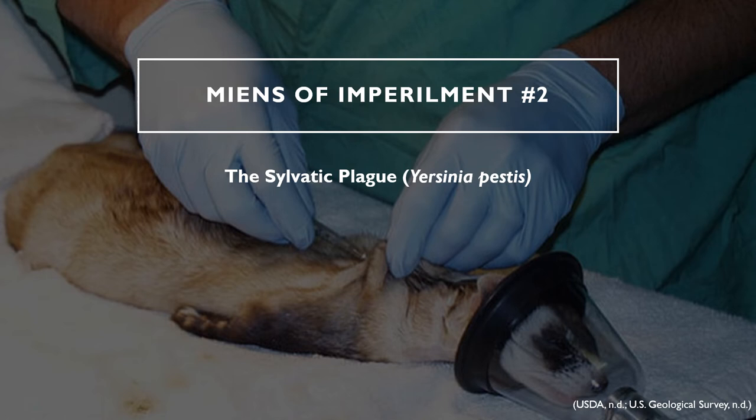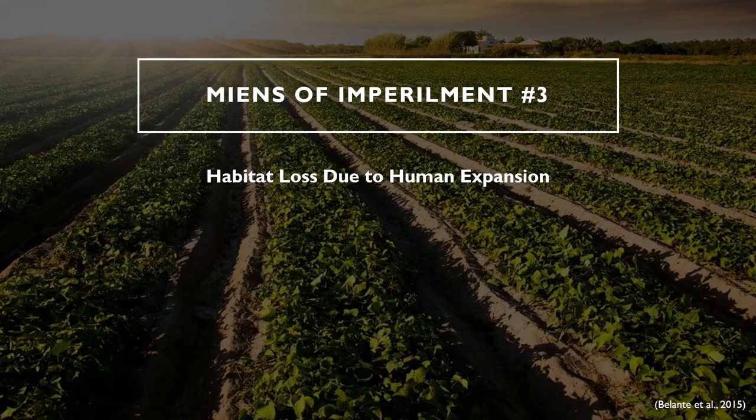The sylvatic plague is a huge threat to prairie dog and black-footed ferret populations. A breakout of the sylvatic plague in a single prairie dog colony can wipe out over 90% of the population in a short amount of time. With the plague being highly lethal to black-footed ferrets as well, the high mortality rate of their number one food source can be devastating to remaining populations of black-footed ferrets. The third means of impairment is habitat loss, as human expansion leads to habitat destruction through construction and development of agriculture.